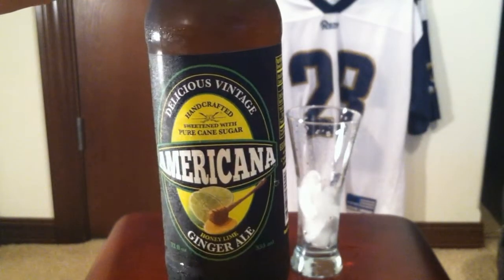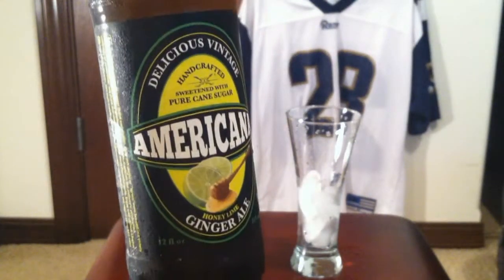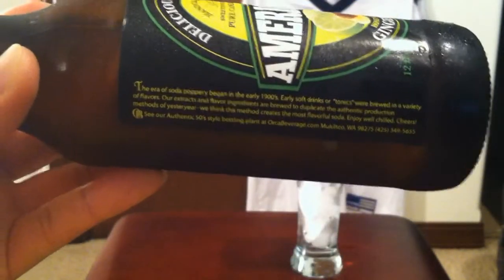I saw a whole bunch of different types of soda for 99 cents on sale, so I had to buy one. I'm a big fan of ginger ale.